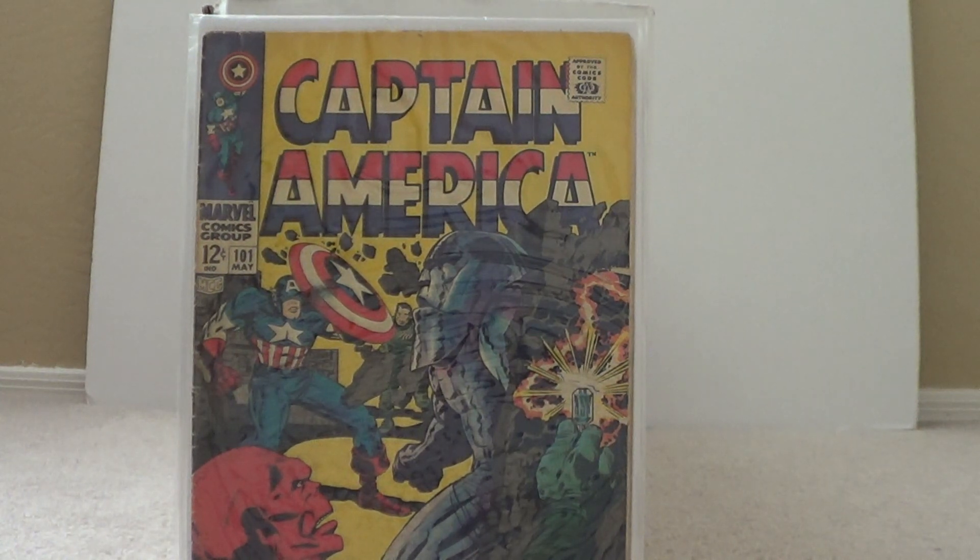Hey guys, it's SuperHair15 back with another comic book haul. Got a stack of comics — some are from eBay and most are from my local comic book store.